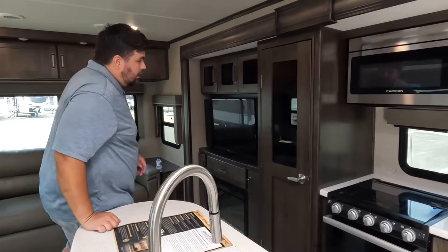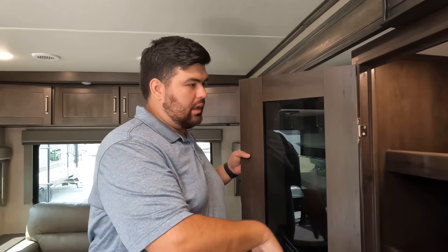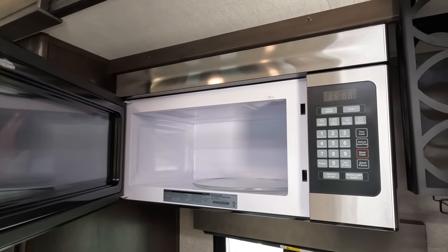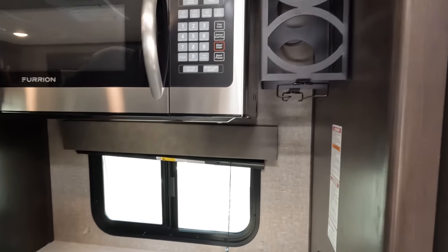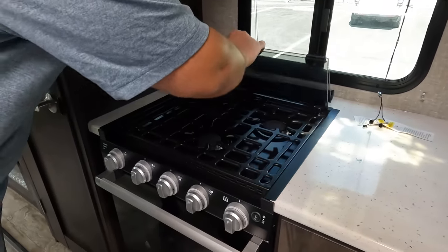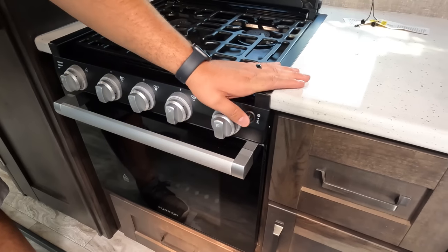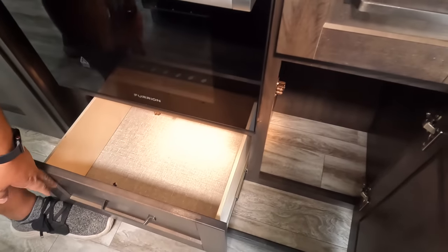In the kitchen area there are really nice features. There's a huge pantry — a lot of times you won't get a pantry that big in a travel trailer. There's a Furrion microwave, a wine rack, and it's even got a wine glass holder. A little window on the non-camping side that does open up. Three-burner Furrion cooktop with a little bit of counter space, and an oven with blue lights. Nice storage throughout.